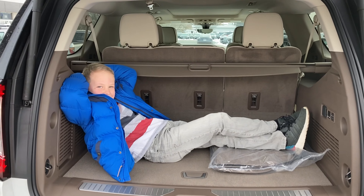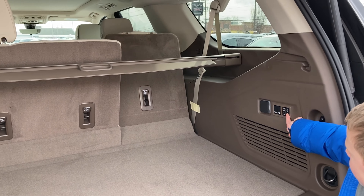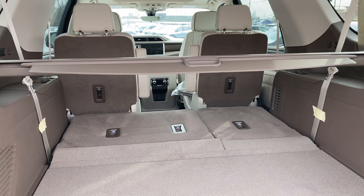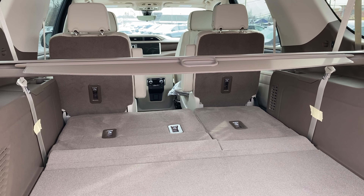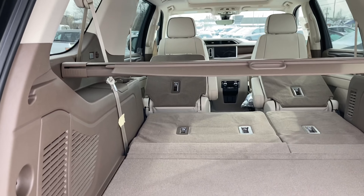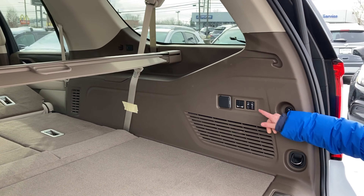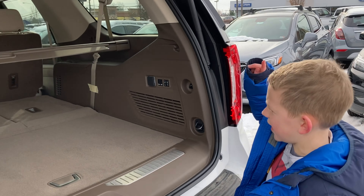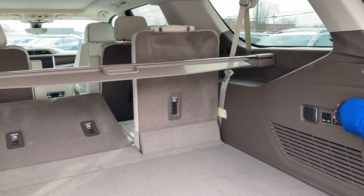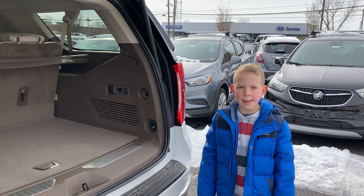You have so much trunk space that you can lay down in the back and relax. For the seat controls, you tap the arrow down on the left one and put the second row down by doing that. And for the third row, you can electrically put it up like so.